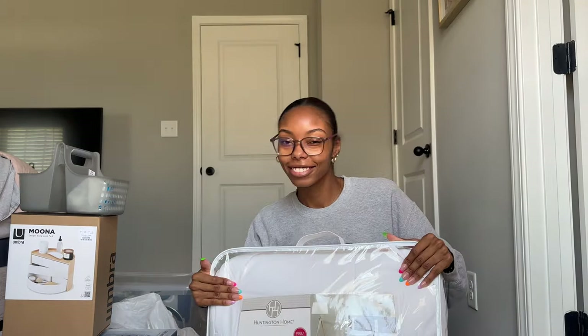That is everything from my haul! I hope you really enjoyed it. If I forgot anything, it will be listed in the description below with links. I can't wait for my upcoming college vlogs which will be happening very soon, so stay tuned and I will see y'all in my next video!